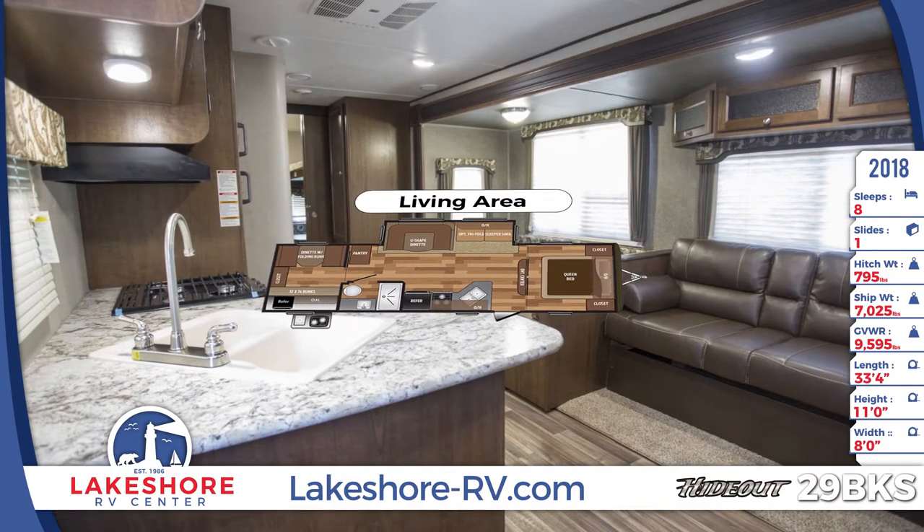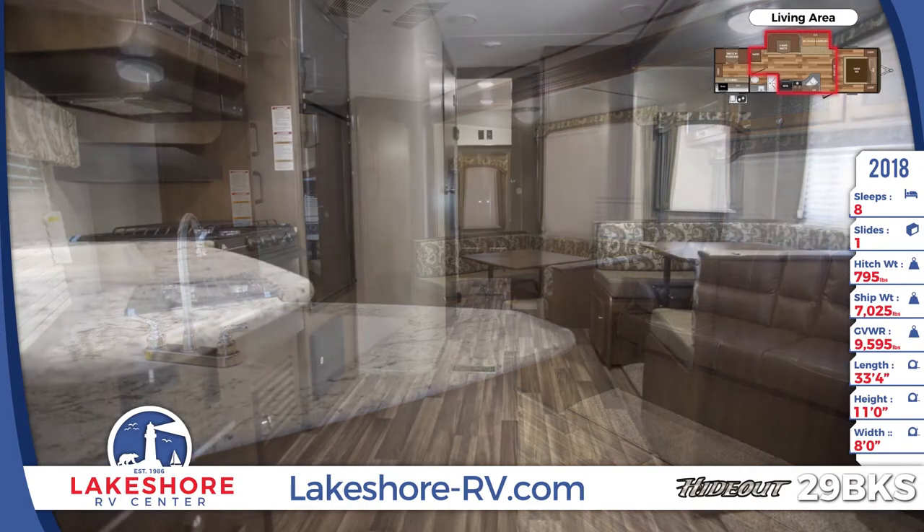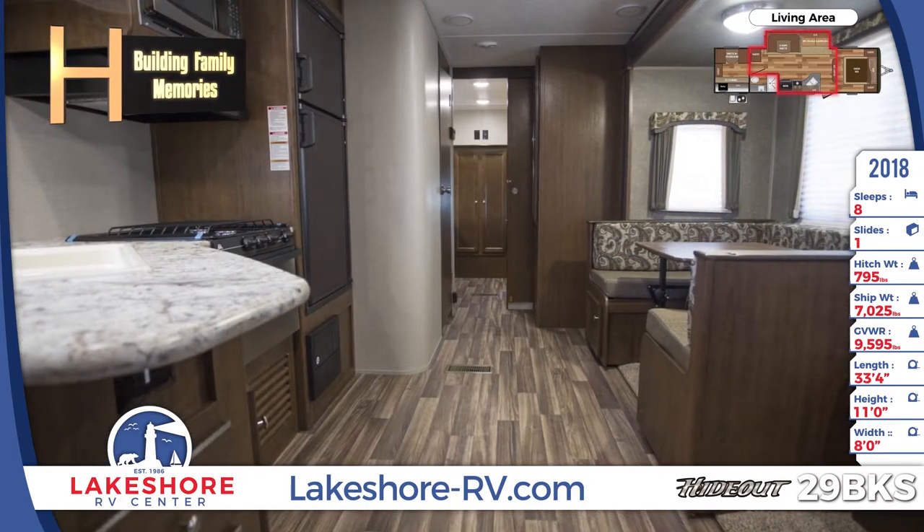The living area has pleated shades on the windows and low-maintenance flooring. The kitchen includes a 6-cubic-foot refrigerator, microwave, and a range with high-output burner.